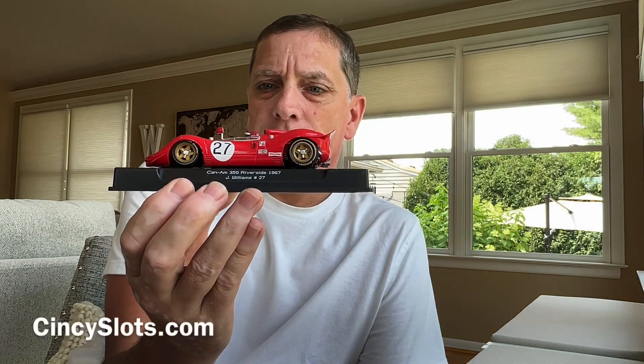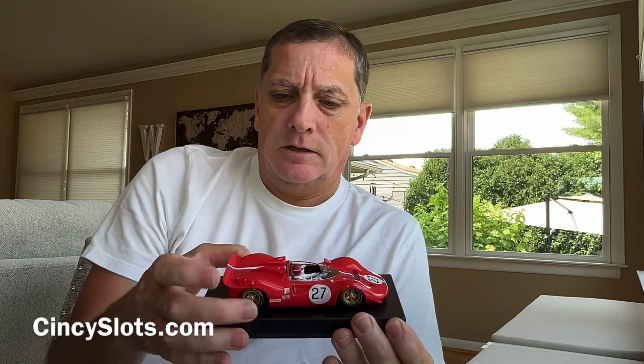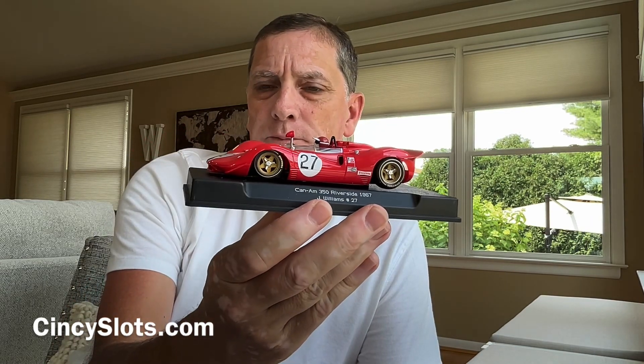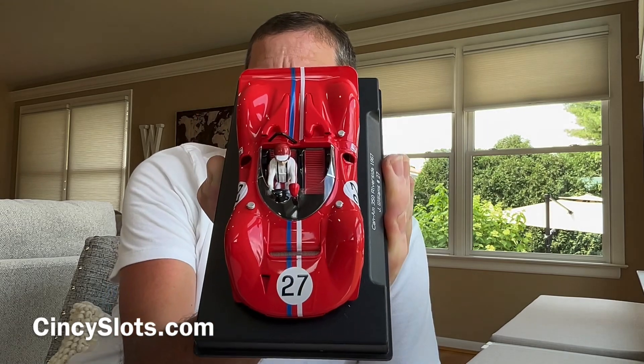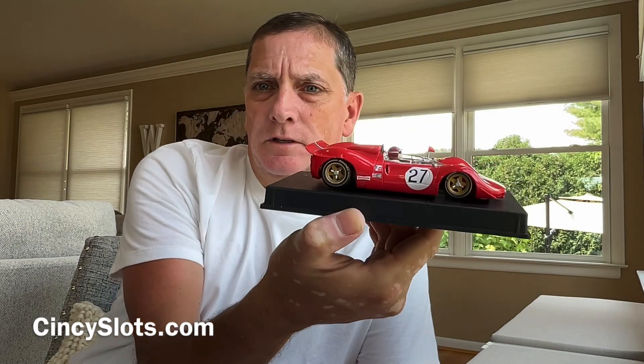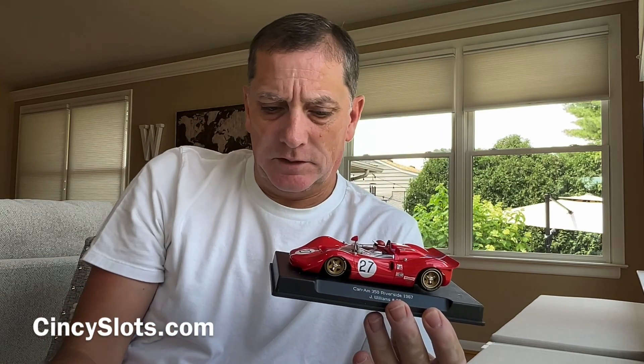First we have the Thunderslot Ferrari — if we're allowed to say the word — and these are so awesome. Some of them have a slightly loose wheel insert, but it just takes a little dab of just about anything to hold it in, and these are absolutely stunning. I wasn't sure which one I was going to keep for myself, but I thought if I was going to buy one I'd go with the #27. I like the red helmet — it's really the only difference between #23 and #27 — so the helmet decided it.